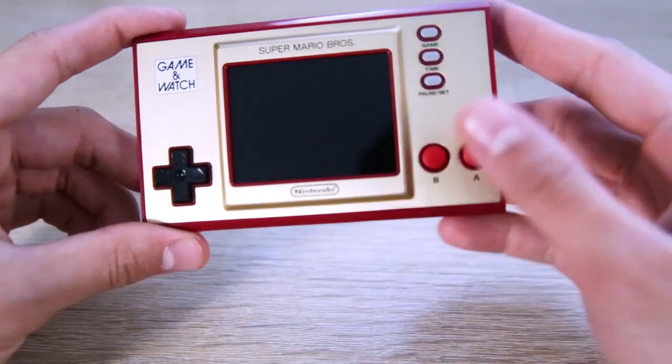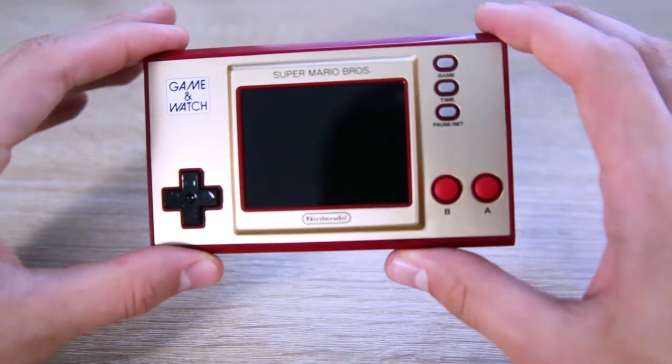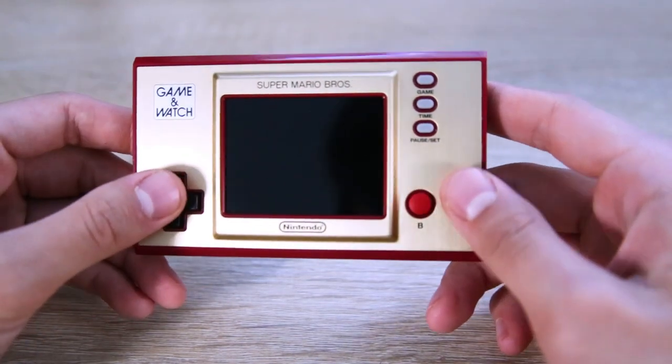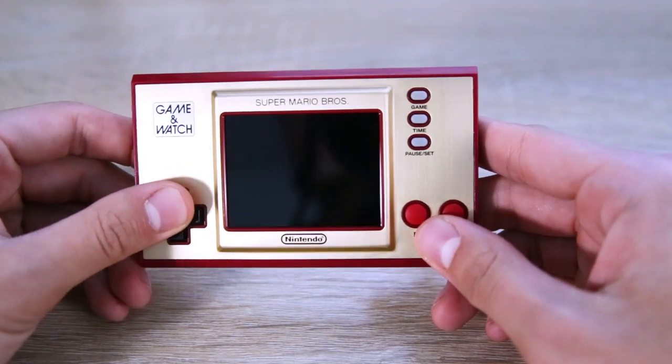Right off the bat, I love this little thing. You can tangibly feel the quality put into it. It's small but sturdy, and the buttons and D-pad all have this tactile feeling. It certainly feels like your classic Nintendo product. I can't emphasize how tiny this thing is!